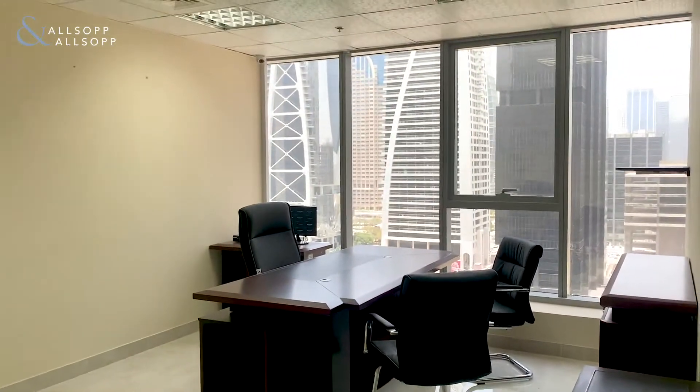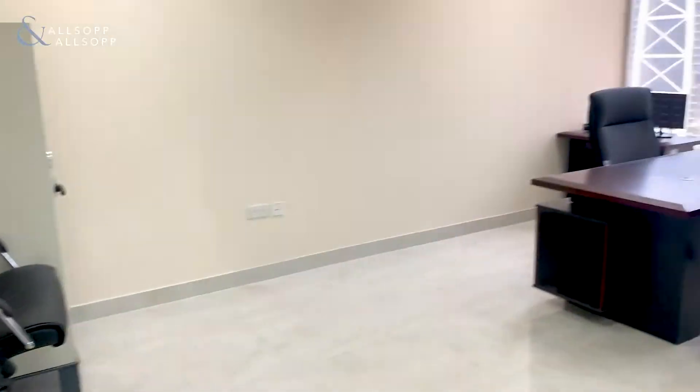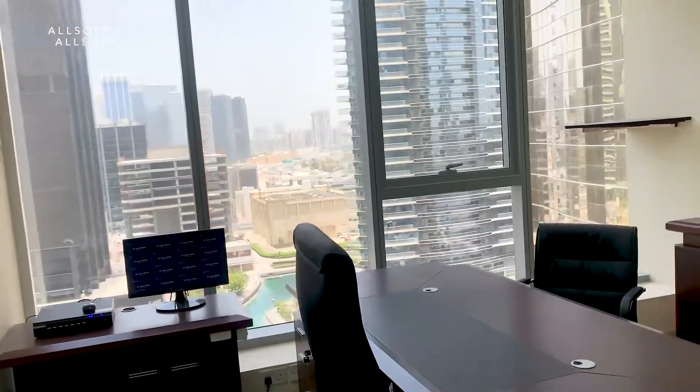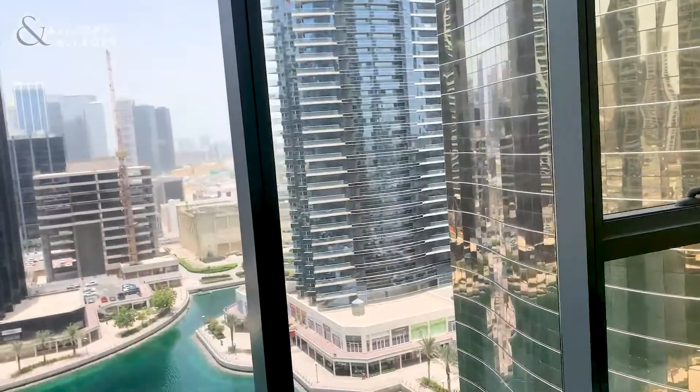This one is the largest room of them all. Once again it's going to present you with some lovely views of the lake. It's nice and bright, so you're really not going to have to use the lights.